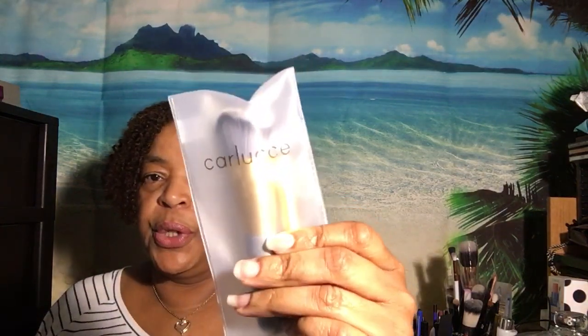The next item is from Carluz, and this is a brush bundle. You get these brushes right here. Retail price for this is $55.